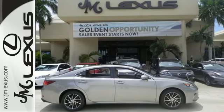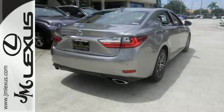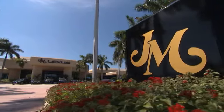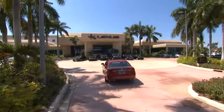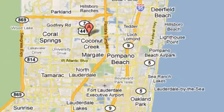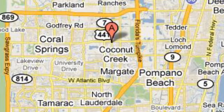This ES350 is ready to satisfy your driving desires. Make it yours today. JM Lexus, the world's number one Lexus dealer since 1992. We're conveniently located just east of 441 on Sample Road in Margate, Florida, just west of the Turnpike.